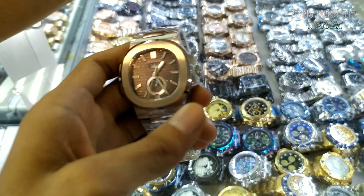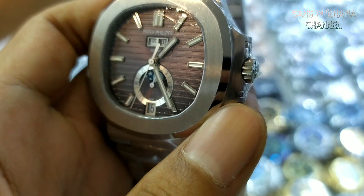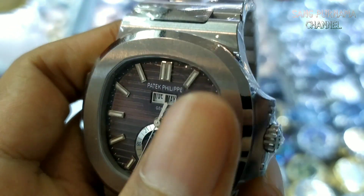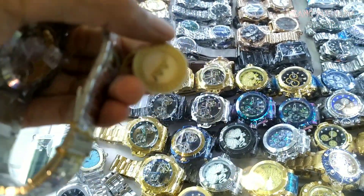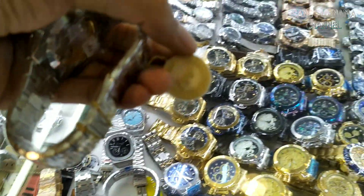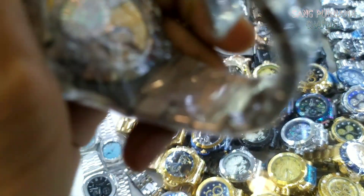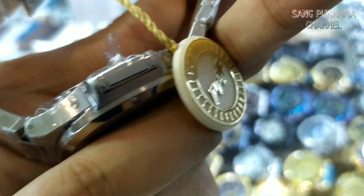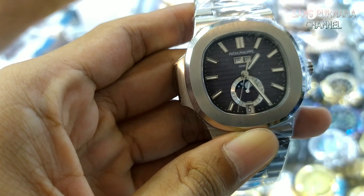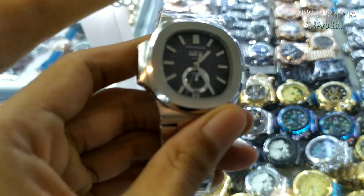Dan ini contoh yang Patek Philippe yang super premium juga. Ini masih ada plastiknya, kita nggak berani buka juga. Teman-teman bisa lihat sendiri, mirip banget sama yang originalnya. Ini ada logonya juga, PPF ya. Kita nggak bisa buka bagian belakangnya karena masih ada plastiknya. Kalau untuk modelnya saya jamin ini mirip banget sama originalnya, bagus banget. Kalau teman-teman suka merek-merek jam ternama seperti ini dan mau beli di sini, ataupun nanti tidak sempat datang ke Pasar Senen Blok 4, kita juga nerima jasa titip seperti ini dan cariin barang-barang untuk kebutuhan teman-teman.